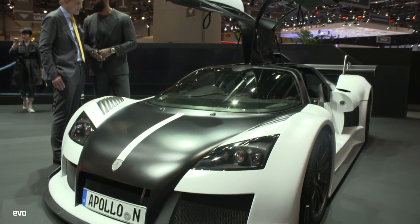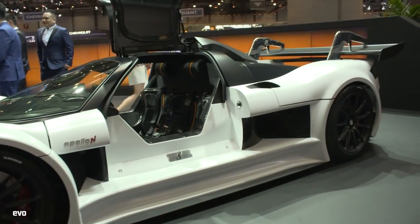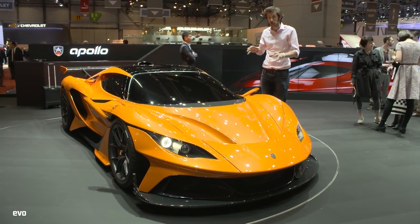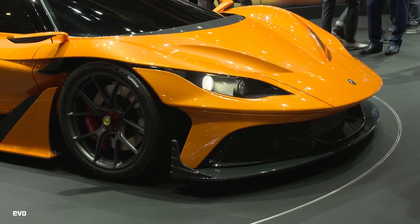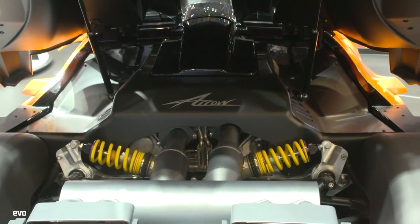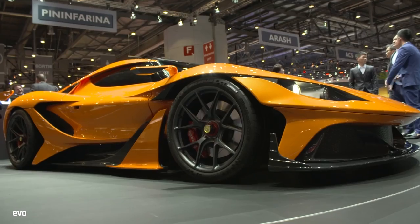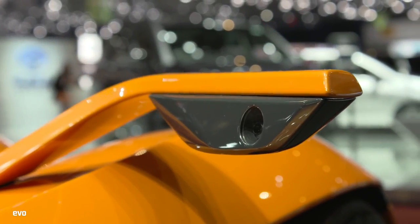Hands up who remembers the Gumpert Apollo — it was a fairly extreme track car but very, very good to drive. Well, this is the new Apollo Arrow and I think it looks pretty bloody good, frankly. It's got the same steel chassis — they haven't gone down the carbon fibre route — and the same 4.2-litre Hot V Audi V8. It's very honest, basically. Rear-wheel drive, SEMA 7-speed sequential gearbox, inboard dampers — Ohlins dampers, despite wearing KW dampers at the moment — but Ohlins will be the final spec.